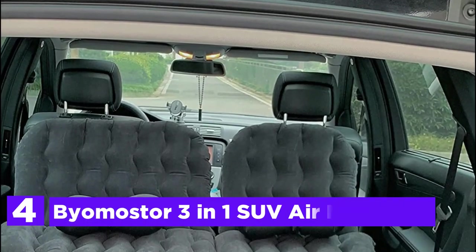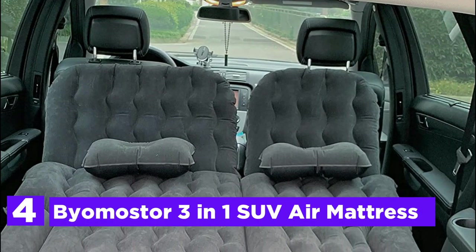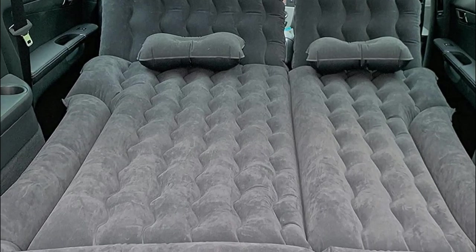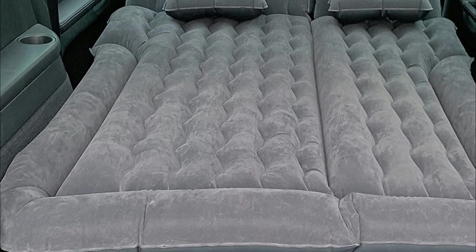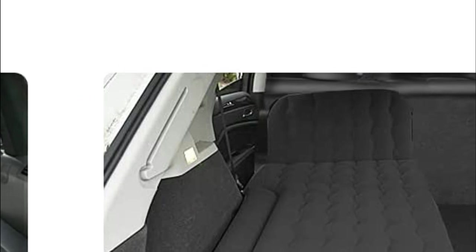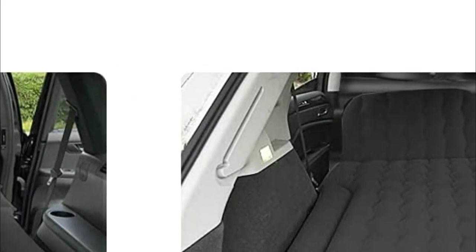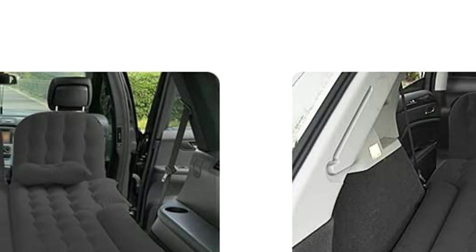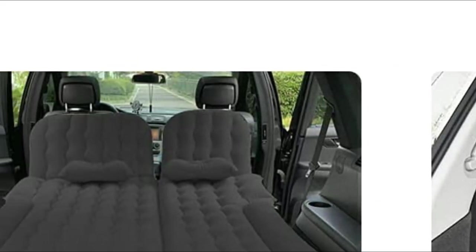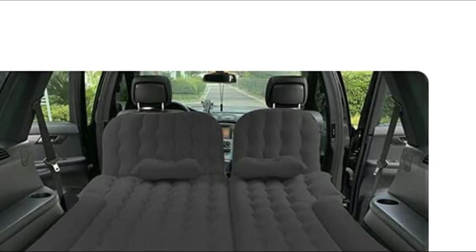At number 4: Biomaster 3-in-1 SUV Air Mattress. If you are looking for an essential outdoor camping car bed mattress, this is the one you should have. The soft and thick material provides all-night warmth. Designed to accommodate two sleepers, each half consists of a main sleeping area along with side support and elevated head and neck support.